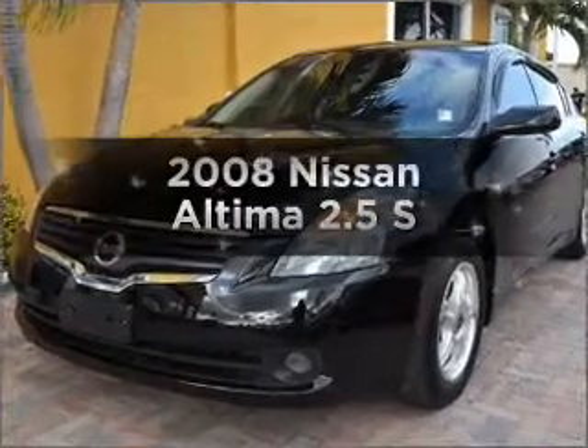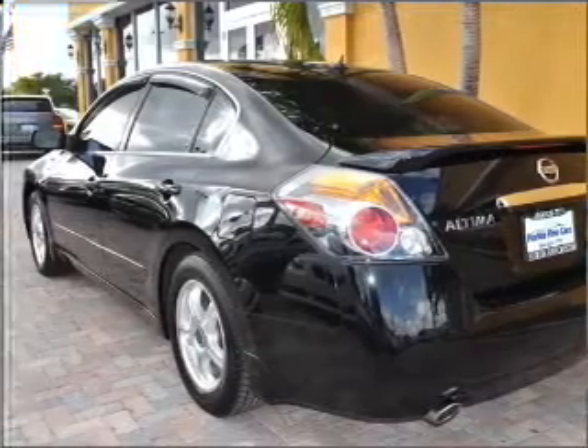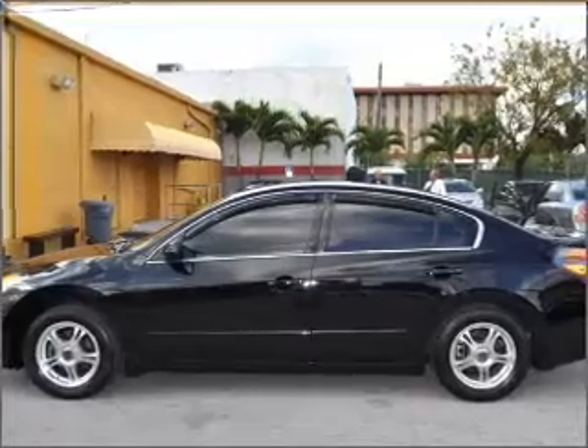Introducing the 2008 Nissan Altima. This is the set of wheels you've been looking for, with an efficient four-cylinder engine connected to a smooth-shifting automatic transmission. You will appreciate the safety feature of anti-lock brakes.